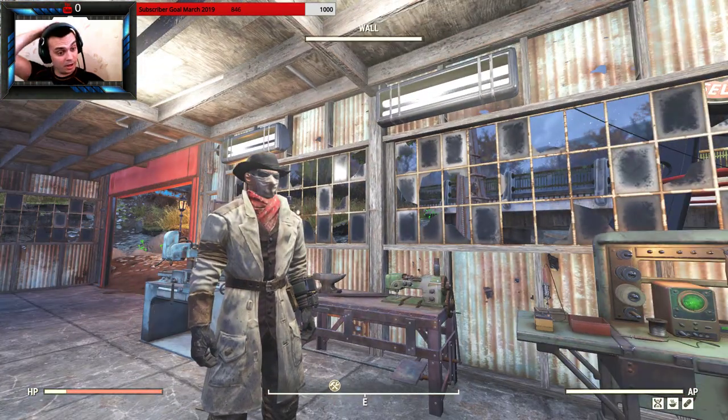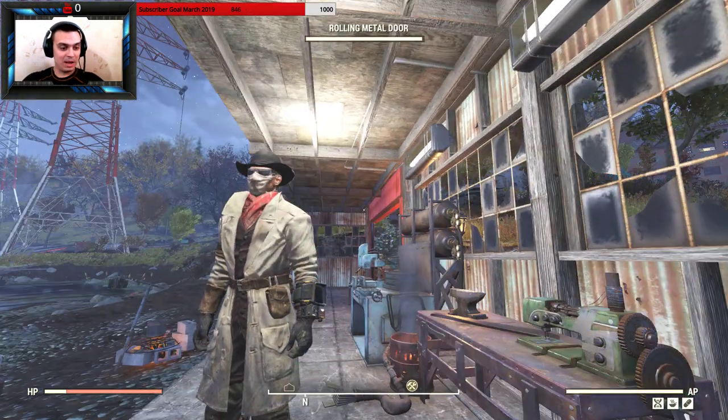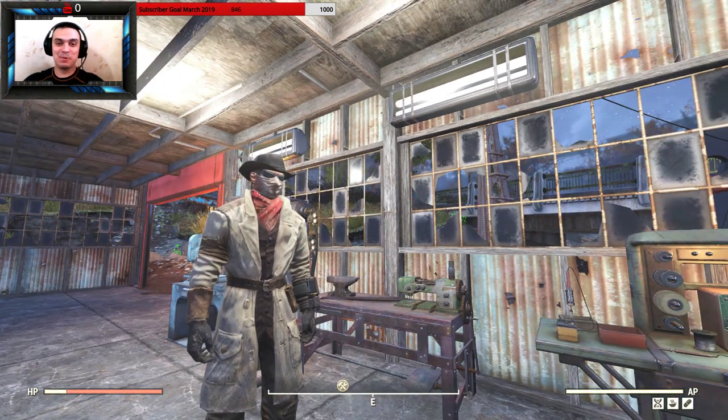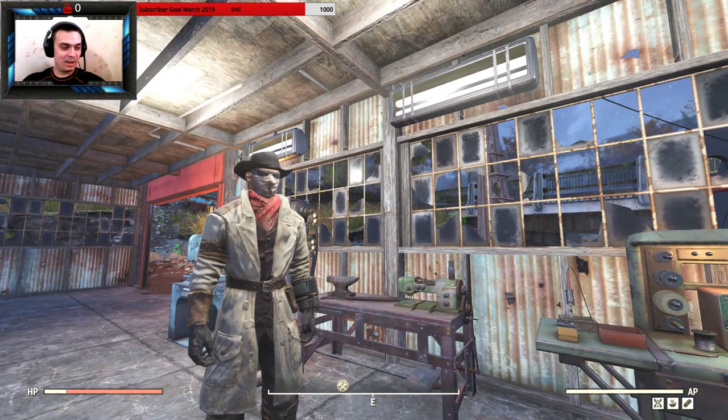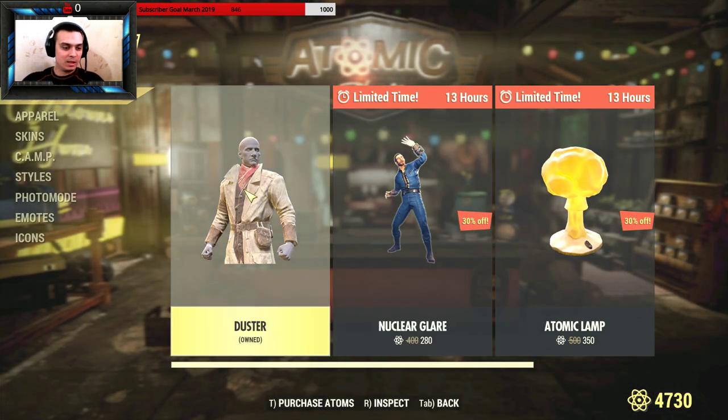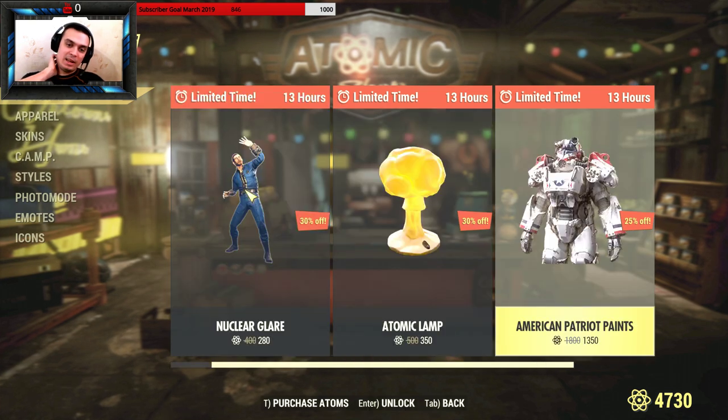I'm gonna have to go get it and see how it's gonna look. But yeah, I'm happy with my purchase — it was a good one. So guys, once again let's take a look at what we got in the Atom Shop: the duster and the lamp.